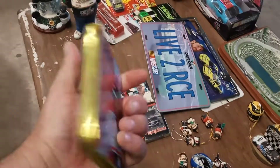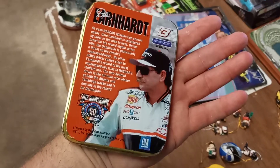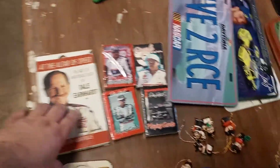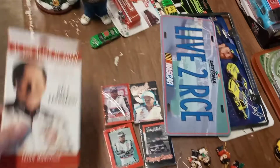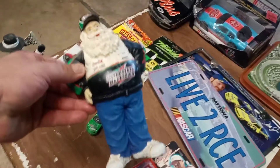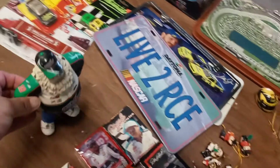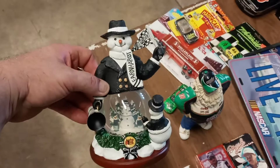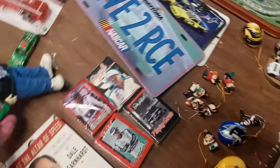Cool pieces — it's like a heavy glass ceramic piece. There's a cassette tape, 'At the Odds of Speed: The Fast Life and Tragic Death,' I think audio — yeah, four decks of cards. And a Center State Battery Santa Claus piece, got the snowman. Earnhardt, nothing broken — snow globe is pretty nice.